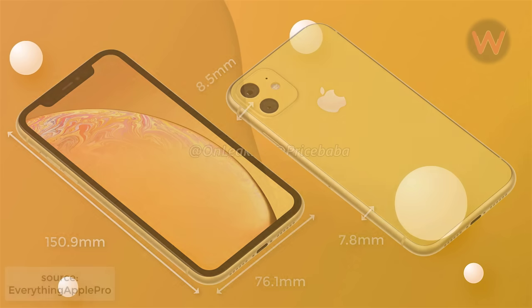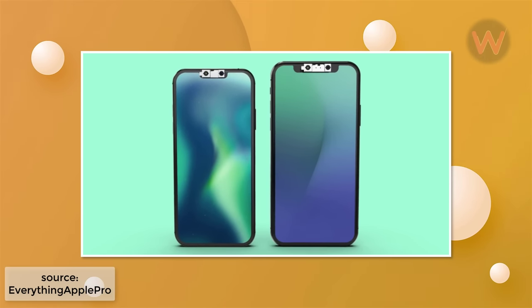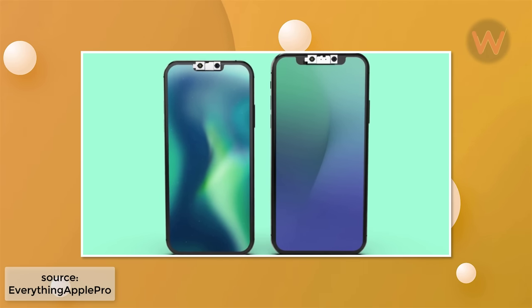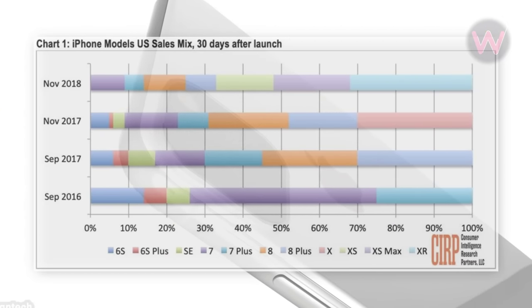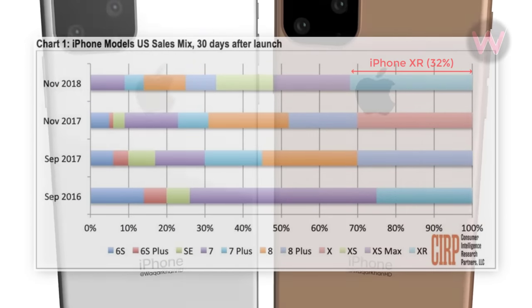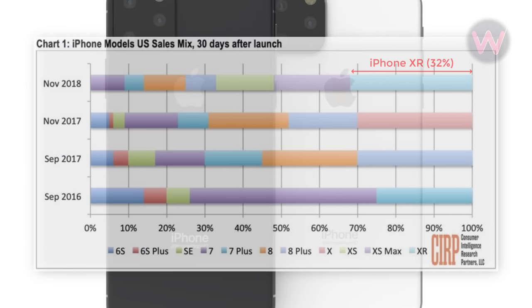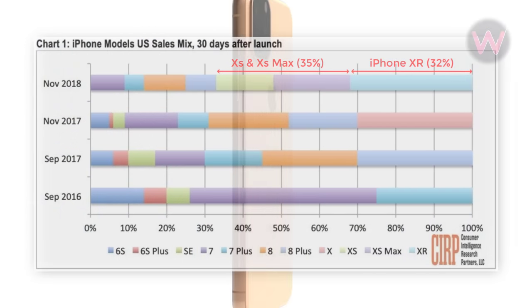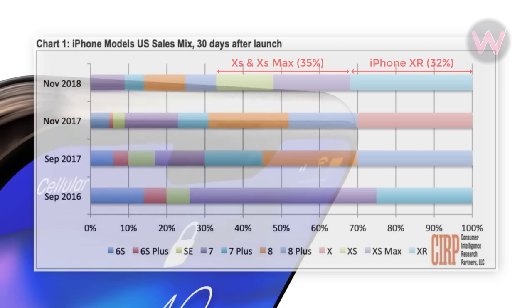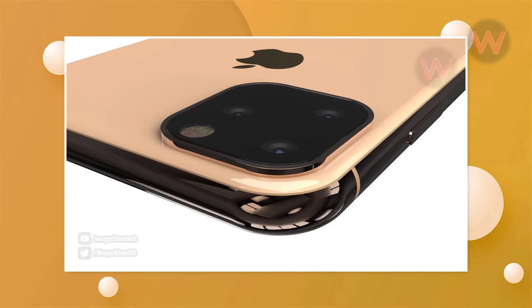Despite rumors suggesting a smaller or no notch, Apple analyst Ming-Chi Kuo believes there will be no change to the notch size in the 2019 iPhone lineup. The iPhone XR was Apple's best-selling iPhone in 2018, accounting for an estimated 32 percent of US iPhone sales according to Consumer Intelligence Research Partners. Comparatively, the iPhone XS and XS Max were responsible for 35 percent of sales combined.